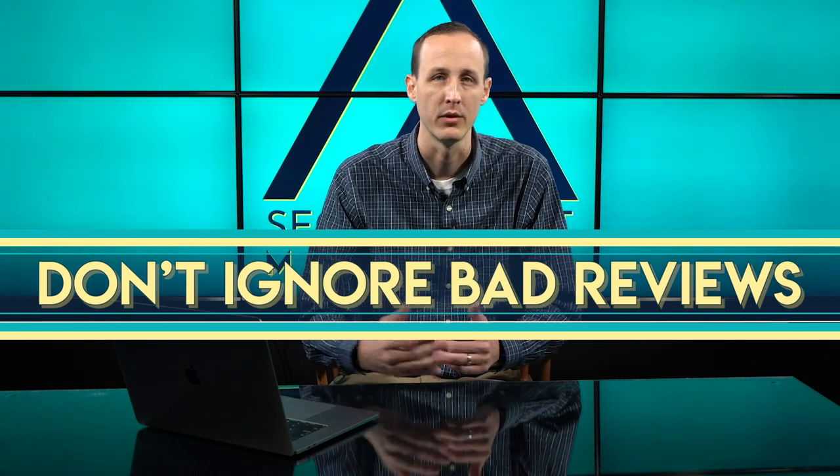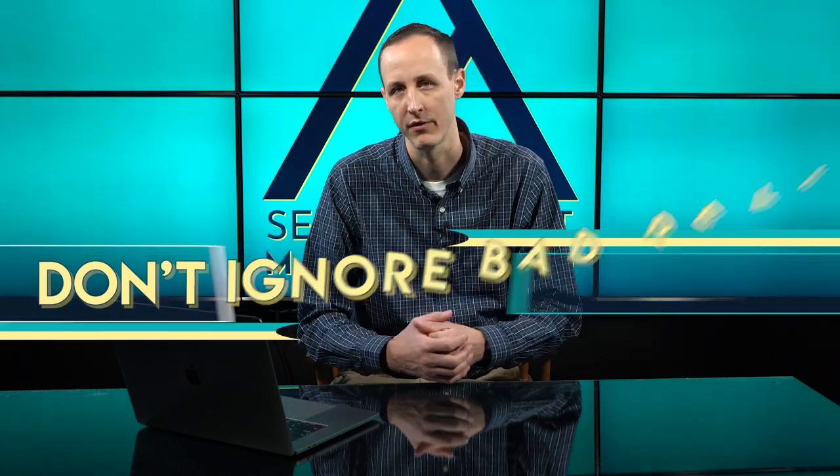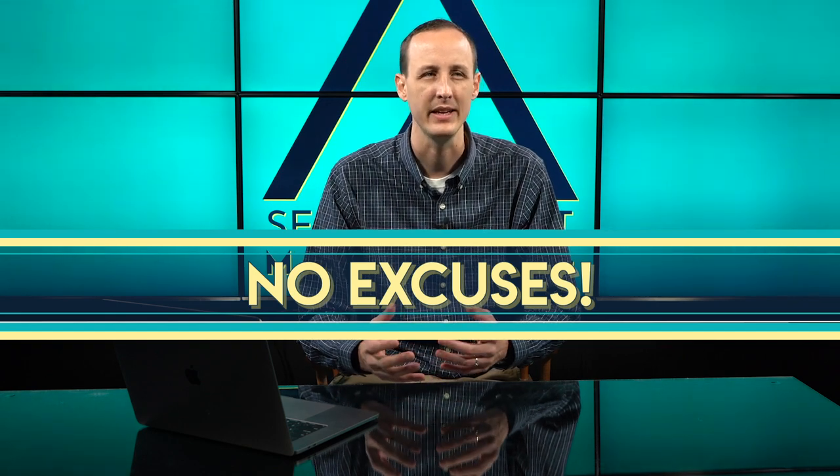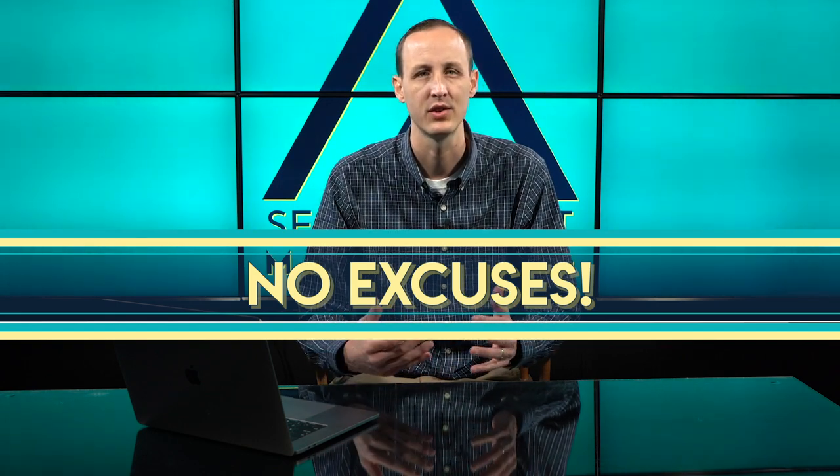If you look through your reviews and you have 14 bad responses out of 35 total with no response from the business, that's not an ideal situation. You also don't want to write a lengthy monologue full of excuses. Because the interpersonal communication aspect is taken out of the scenario when you're doing this whole back and forth review thing, there's just no point in writing lengthy responses with excuses. Just try and publicly offer to fix the problem.